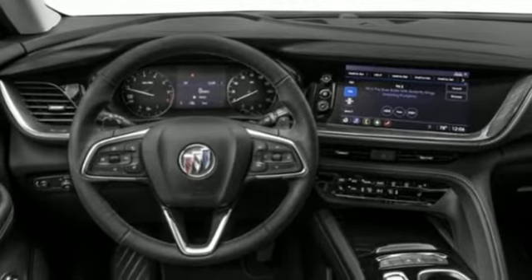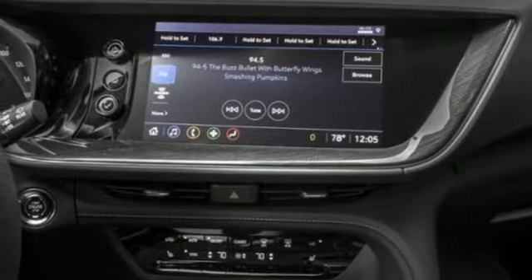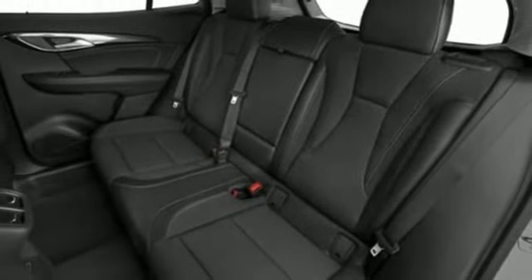Wi-Fi hotspot, AM-FM satellite radio, hands-free liftgate, memory exterior door mirror settings, and an intercooled turbo inline four-cylinder engine.